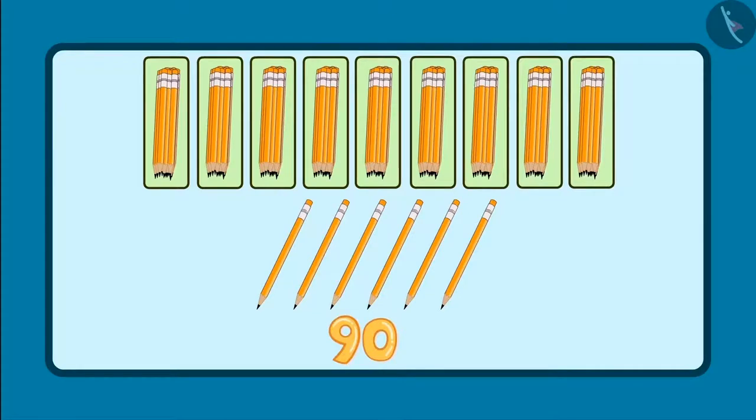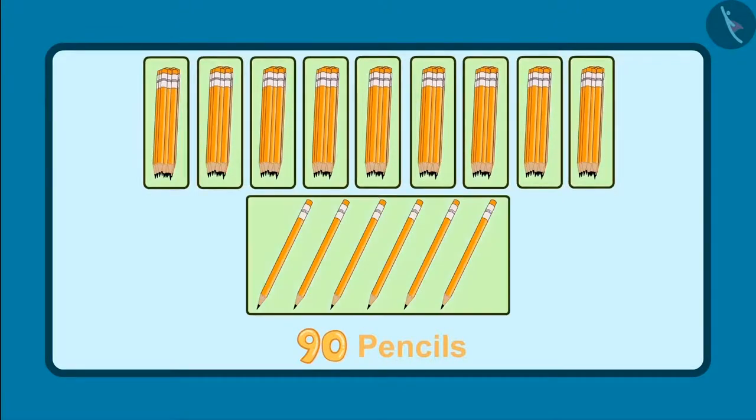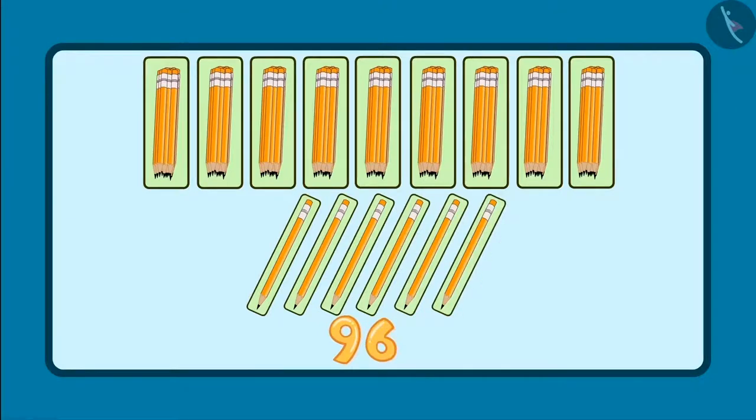There are 90 pencils and 6 more pencils. So, 91, 92, 93, 94, 95 and 96 — there are 96 pencils. Children, Pinky said it right and got the prize!